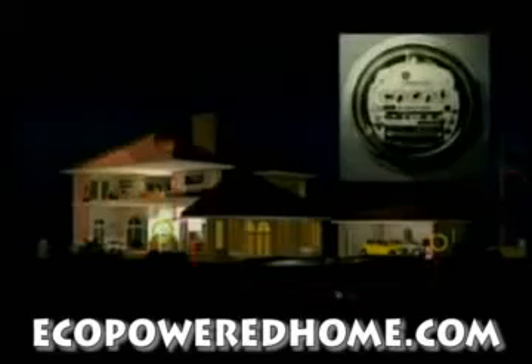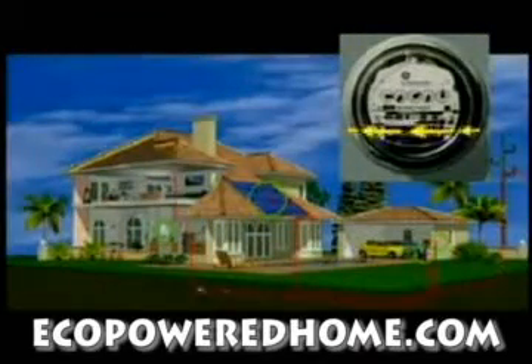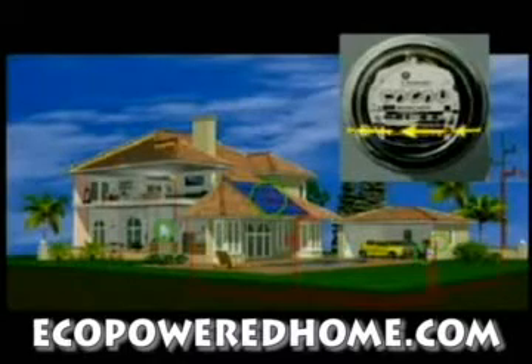Your solar system can remain connected to your utility power supply. At night or anytime you're using more electricity than you're generating, electricity will automatically be drawn from your utility. During the day, if you're producing more electricity than you need, the excess is fed back to the utility for an automatic credit against your next bill.